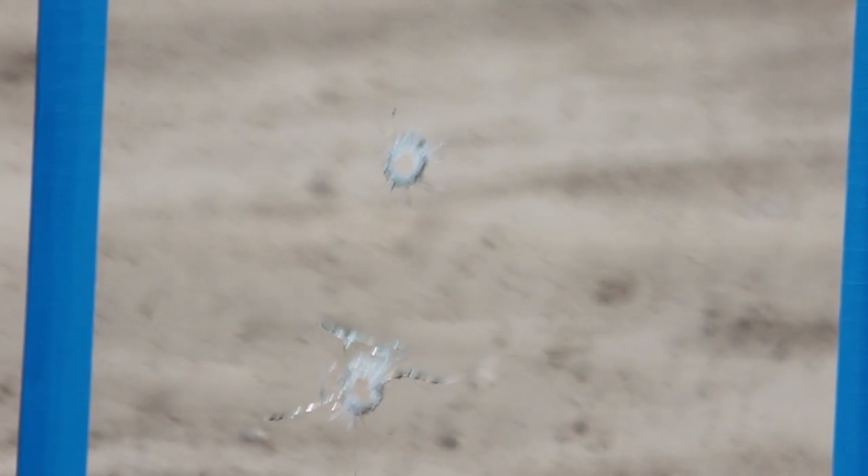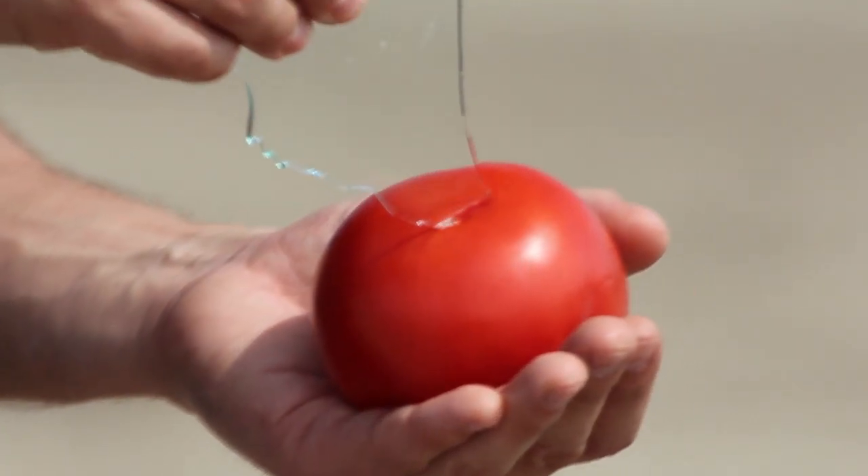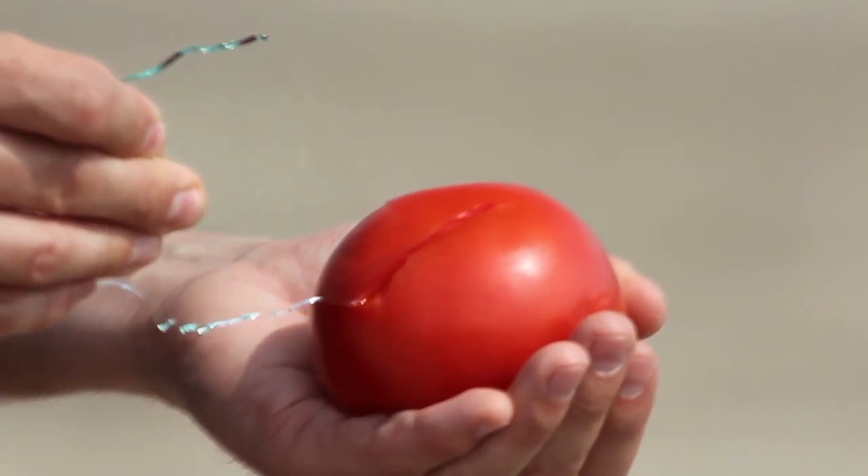To understand safety glass, you first have to understand glass. A standard pane of glass, when having a single point of pressure applied to it, will shatter into sharp pieces. Now if you've ever seen the end of the movie Ghost, you'll know exactly what effect sharp glass has on the human body.